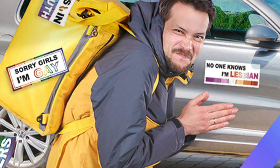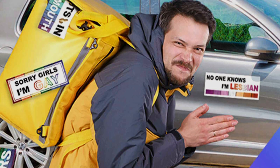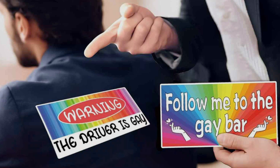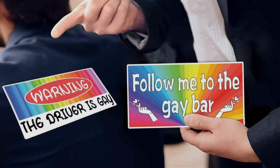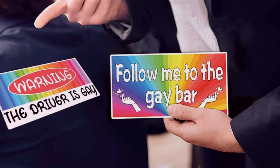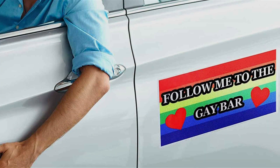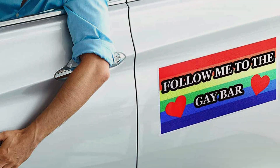The Frenda Funny Gay LGBT Prank Bumper Stickers are not just about humor — they effectively convey a message of inclusivity and pride. Durability and effectiveness are key features, ensuring these stickers remain intact and visible through rain, sun and car washes. Enhance your vehicle's appearance and share a laugh while supporting the LGBT community with the Frenda 10 Pieces Funny Gay LGBT Prank Bumper Stickers.